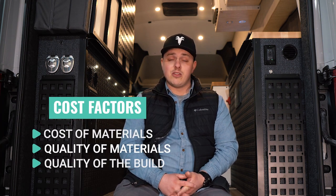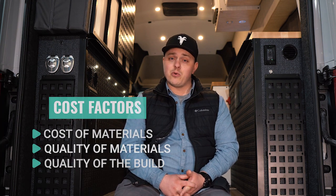How much does a campervan cost? There is an enormous range when it comes to the cost of a campervan, and this is for good reason. Those reasons typically have to do with the cost of the materials, the quality of the materials, the quality of the build, and the engineering that went into the build.